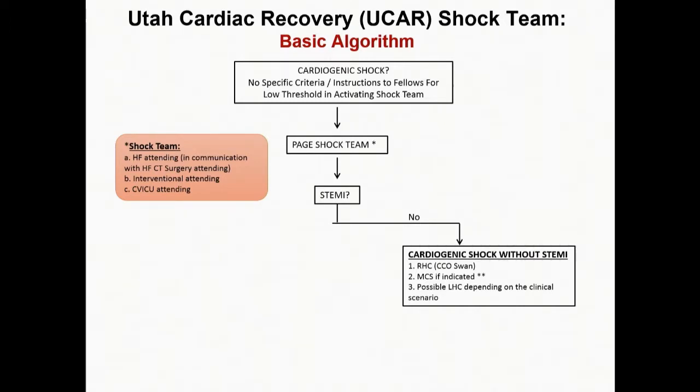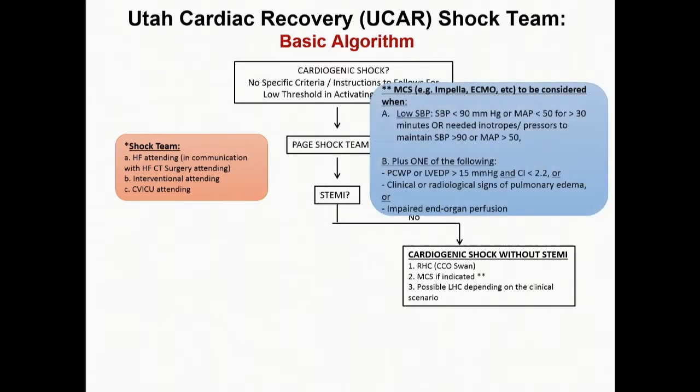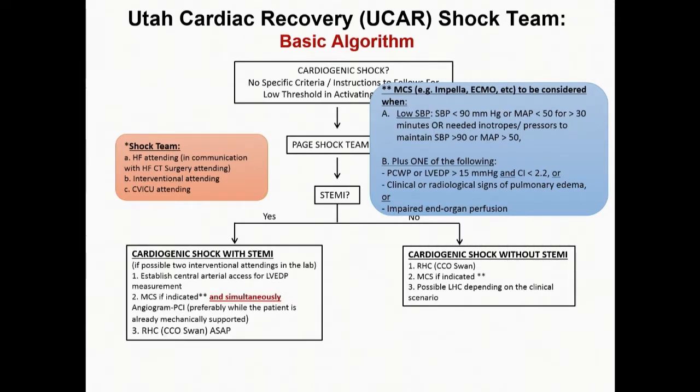If it's not a STEMI, we have time — even for non-STEMIs. We perform a right heart cath. If by the right heart cath and clinical criteria the patient meets the criteria in the blue box, then MCS — mechanical circulatory support — is considered. We don't define in the protocol what type of MCS; the shock team will define that based on its experience and the patient's presentation. The left heart cath follows depending on the clinical scenario.